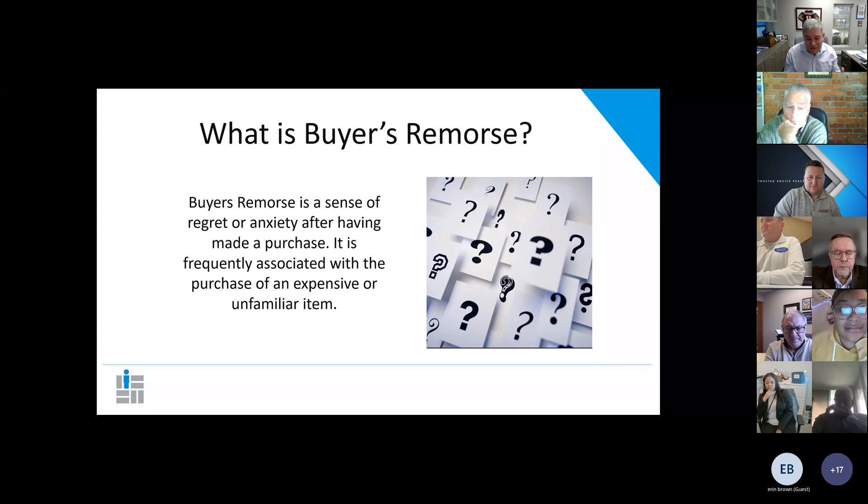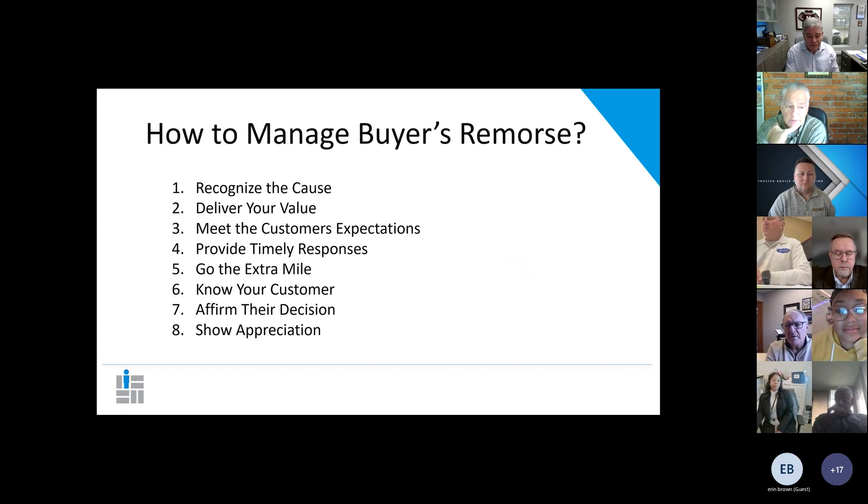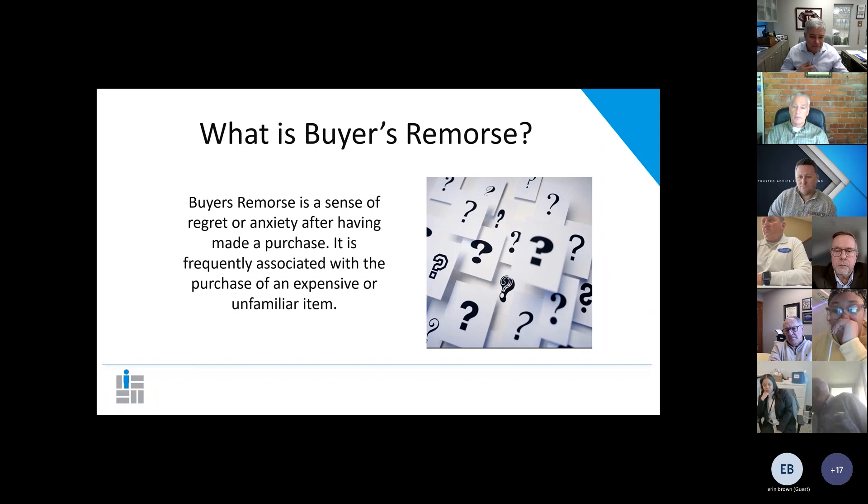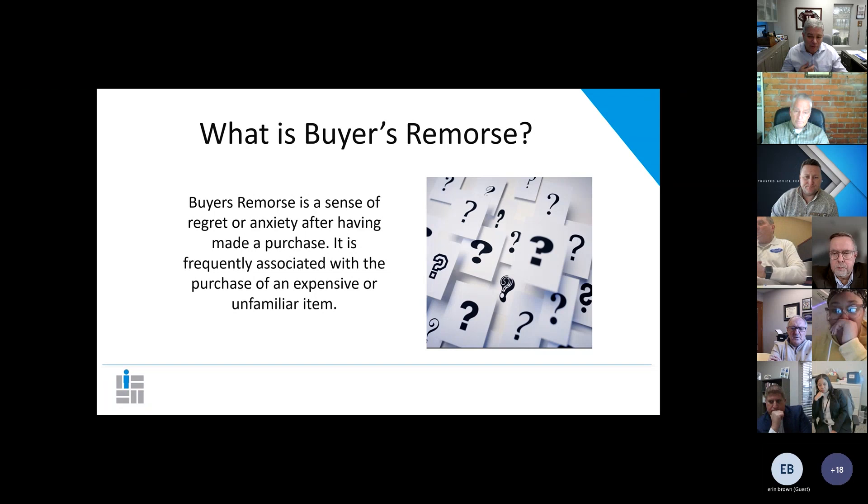Buyer's remorse is a big thing in our industry because consumers forget why they bought it. They feel like the salesperson coerced them and they'll back out in the middle of the process — or worse, cancel after placement when you get a back charge on your commission statement. Buyer's remorse kicks in when they perceive they're buying something expensive and unfamiliar. Most people aren't very familiar with life insurance, so it can bring both of those to the table at the same time.